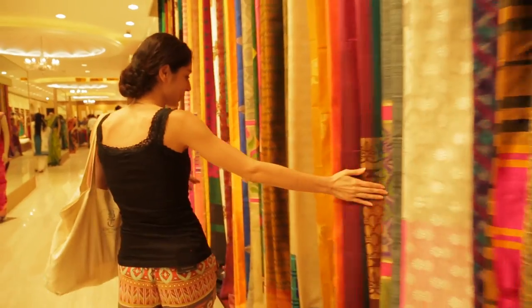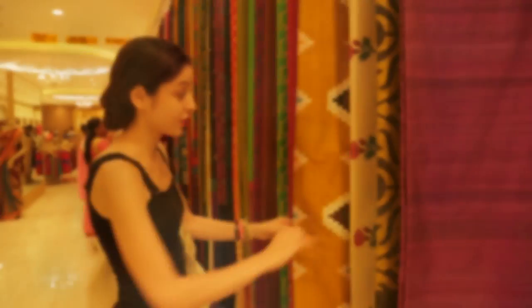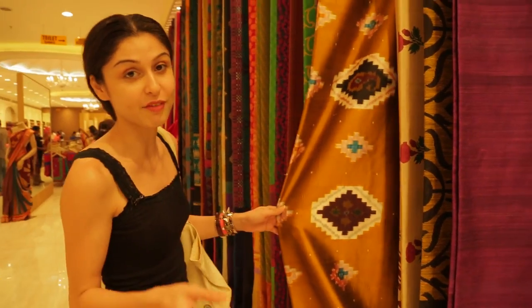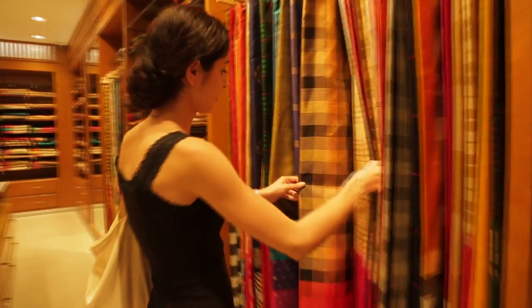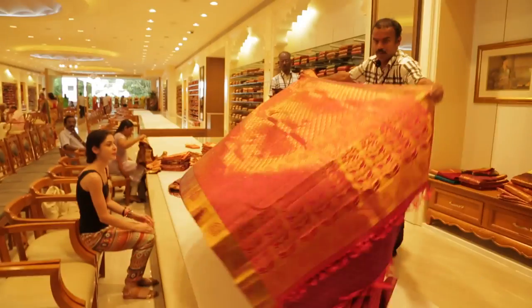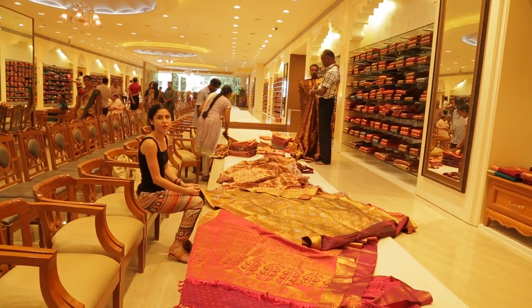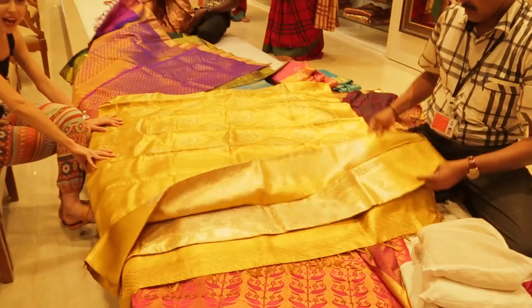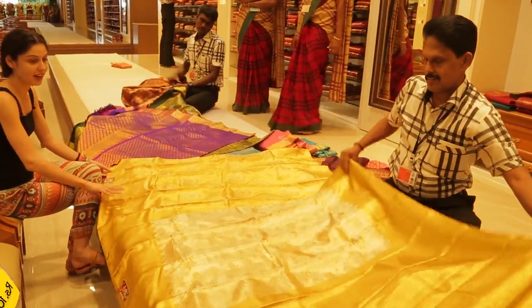I've spotted an ikat print saree, which is really in fashion now — it's a mix of traditional and modern, which is what I love about the store. This is the silk saree boutique by Bina Khan. These are traditional kanjivaram sarees, which are very famous in this part of town. You should have at least a budget of 10,000 rupees if you're looking for a kanjivaram. This one is 100,000 Indian rupees — they're absolutely beautiful.